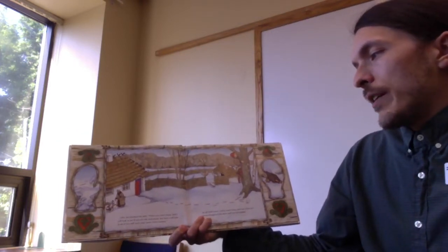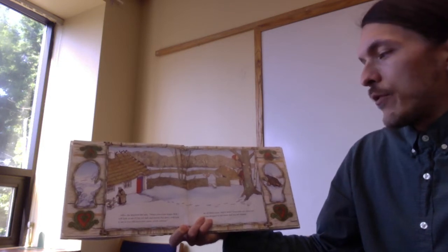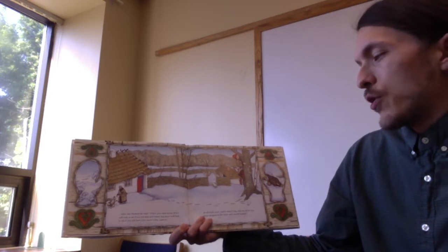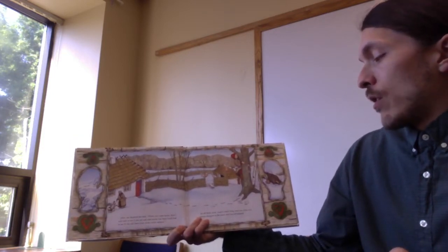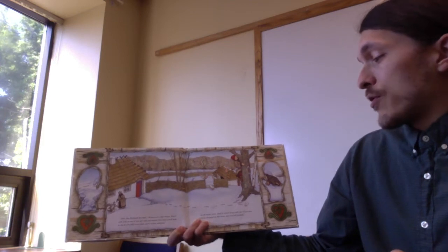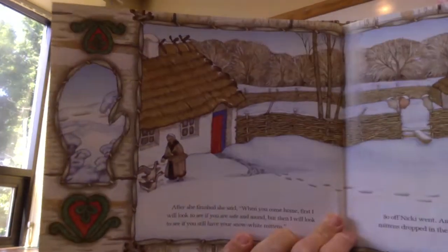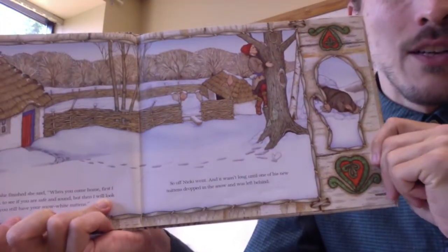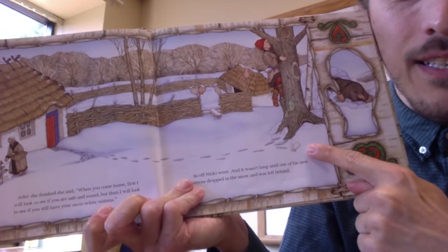After she finished, she said, "When you come home, first I will look to see if you are safe and sound. But then I will look to see if you still have your snow-white mittens." So off Nicky went, and it wasn't long until one of his new mittens dropped in the snow and was left behind. Oh no, look! Can you even see it in the snow? That's easy to lose.